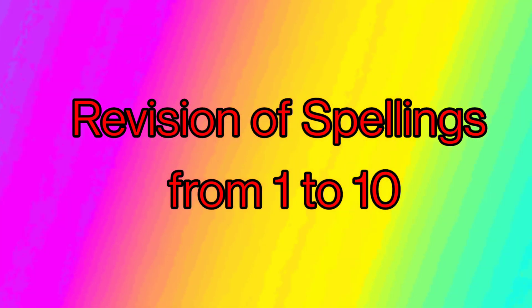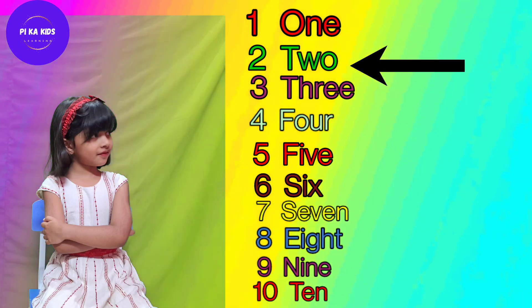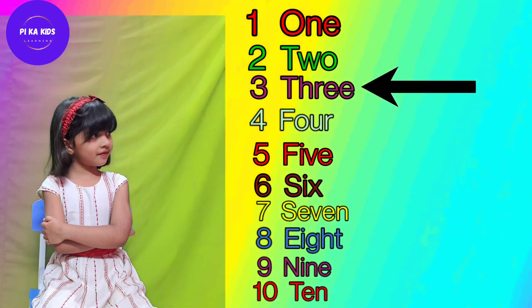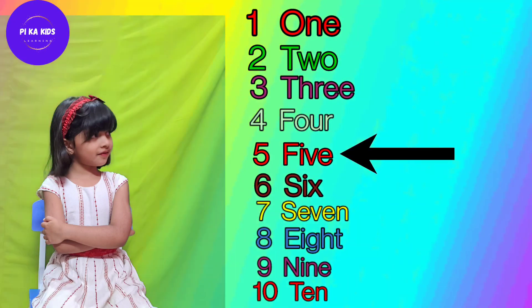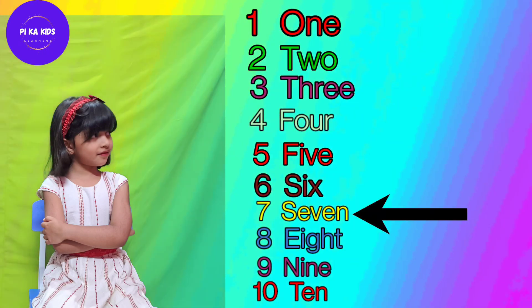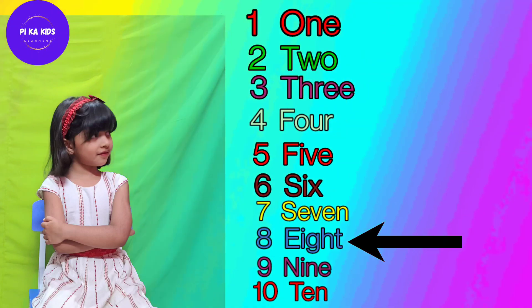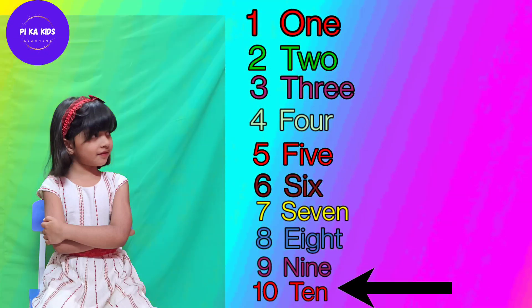Now revision of spellings from 1 to 10. O-N-E 1, T-W-O 2, T-H-R-E-E 3, F-O-U-R 4, F-I-V-E 5, S-I-X 6, S-E-V-E-N 7, E-I-G-H-T 8, N-I-N-E 9, T-E-N 10.